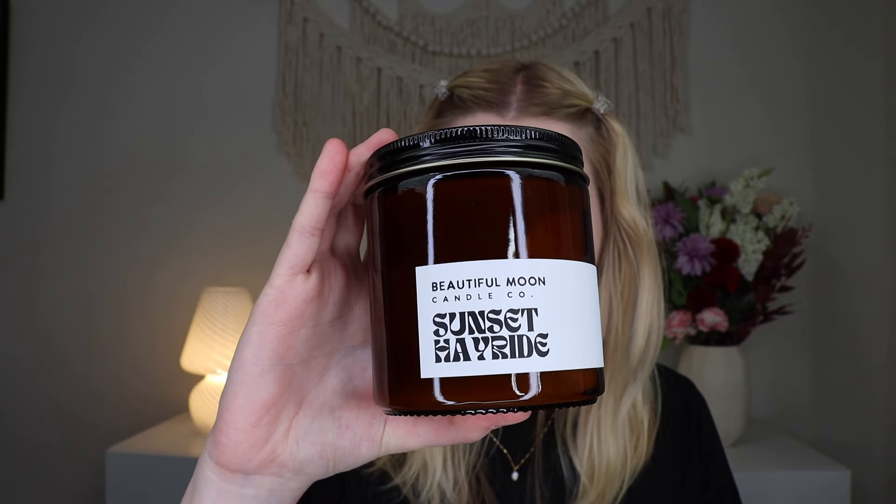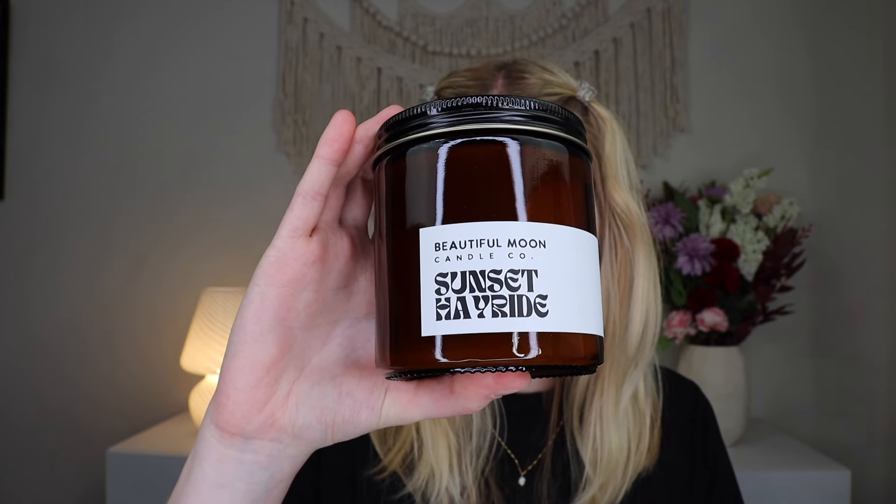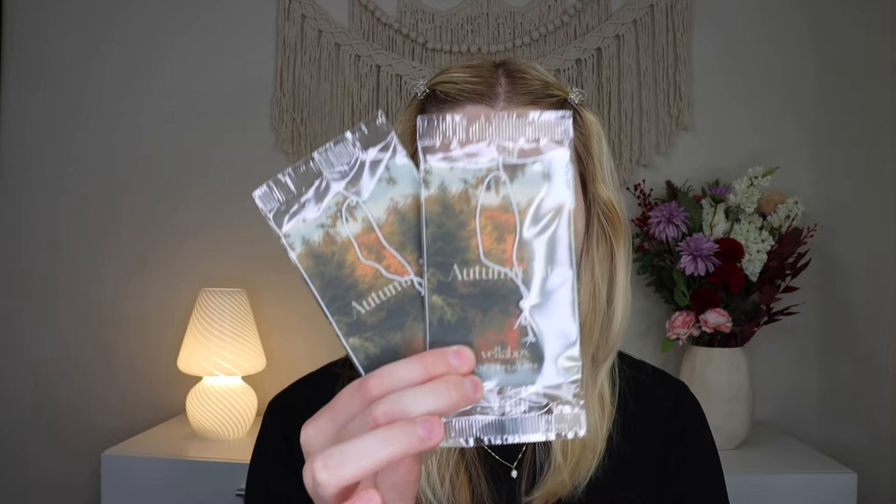This candle captures the essence of a golden autumn evening where the crisp air is filled with the earthy aromas of cedarwood and spruce, hints of smoky bonfires, and the gentle spice of pumpkin, creating a nostalgic and serene ambiance. Each month the candle comes in a different color lid and glass jar, with a sticker that varies based on the maker. Let's open this up — oh my god, it smells like fall! I love it, I'm so happy that fall is here. This smells so so good.